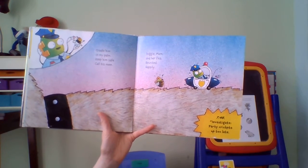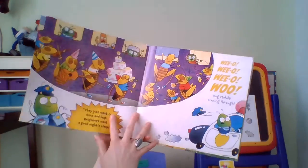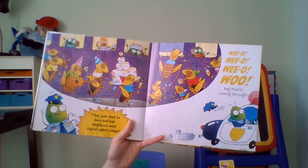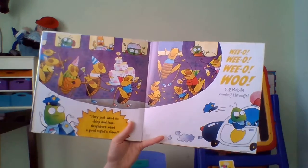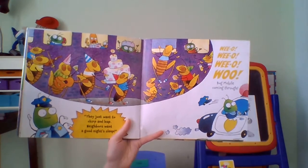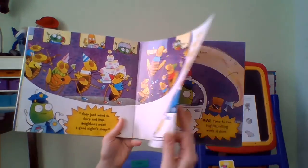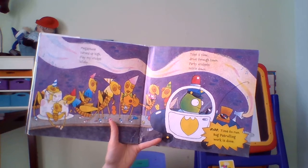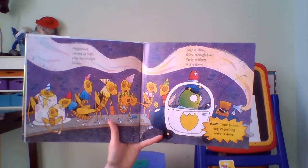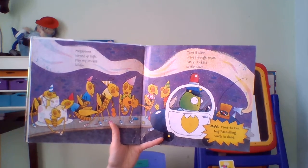7:48, investigate — party crickets up too late. They just want to chirp and leap; neighbors want a good night's sleep. Wee-oo, bug mobile coming through. Megaphone turned up high, play my cricket lullaby. Take it slow, drive through town — party crickets settle down.